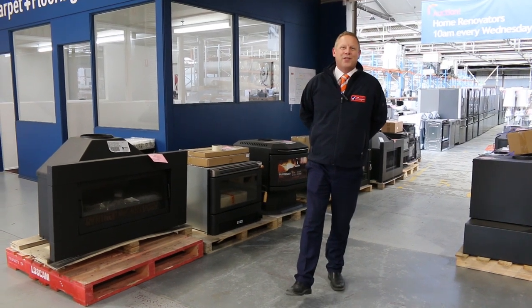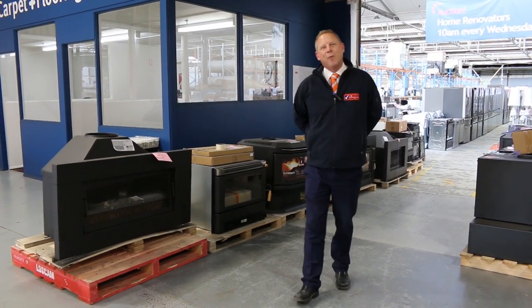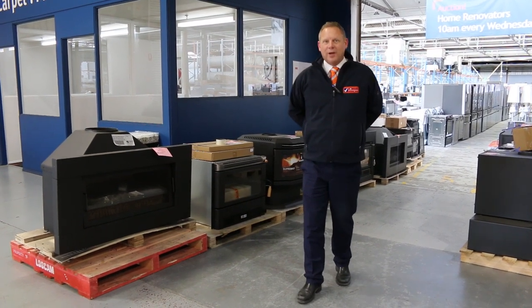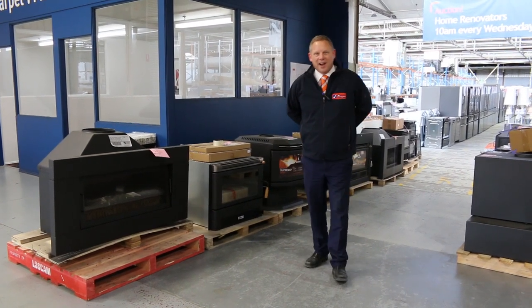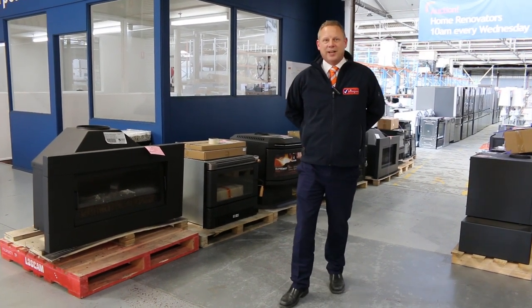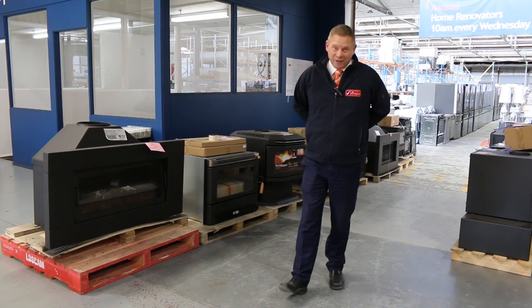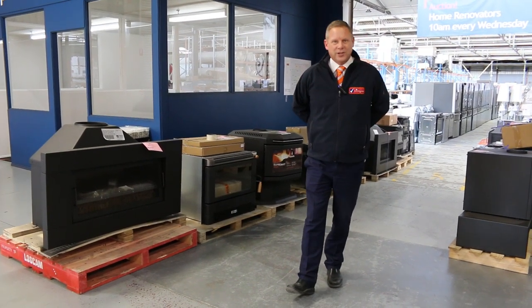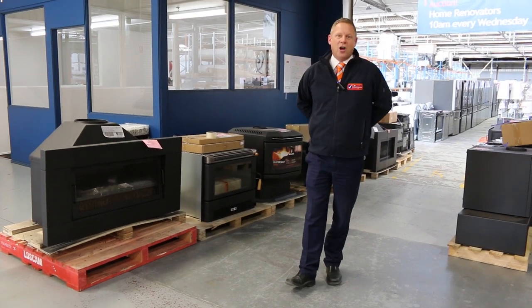Hi, I'm Liam from Fowles and welcome to the Home Renovators Absentee Auction for Wednesday the 29th of September 2021. As in previous weeks, the current health restrictions mean we can't have a physical auction, so we're having an absentee auction. You unfortunately aren't able to come in and have a look at the items. We've got them all listed online. You can have a look at all the photos and bid online.